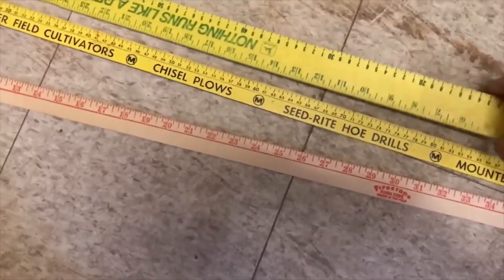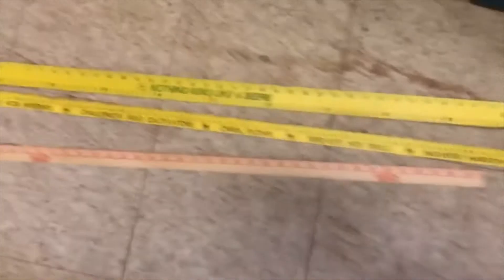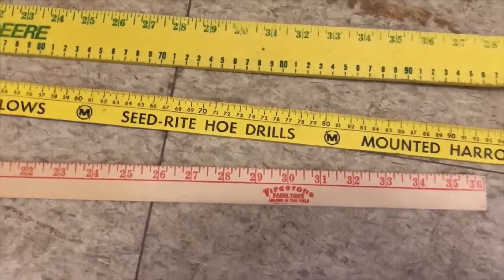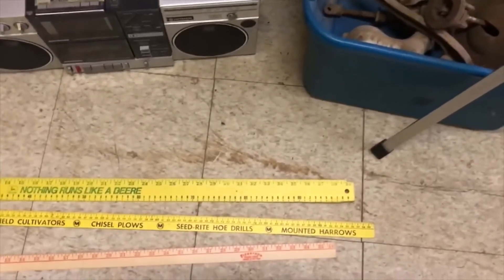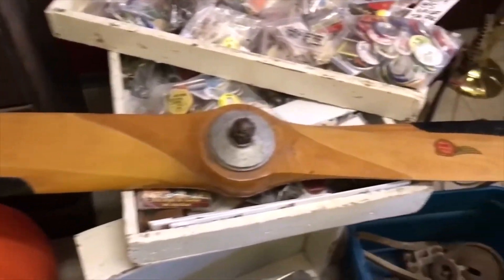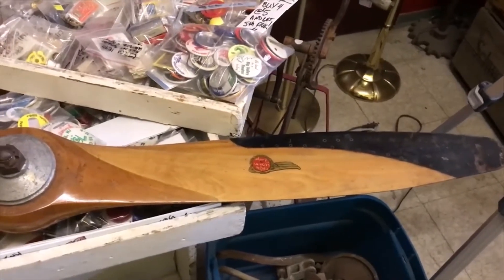John Deere foam yardstick — I remember them giving these out in the 70s, early 80s. And then there's a Firestone one as well as a Morris Rod Weeders one. And last but definitely not least, we have a really cool piece — this is a propeller, but not off an airplane. I believe it's off of a snow plane.